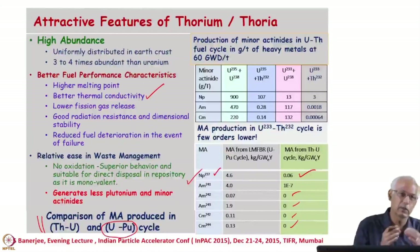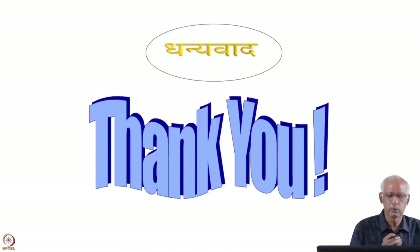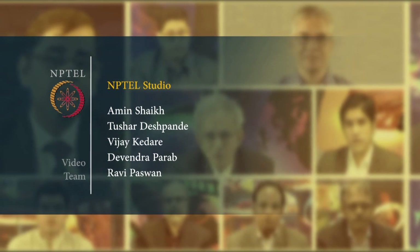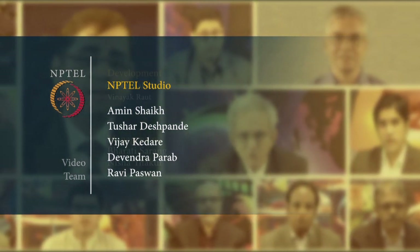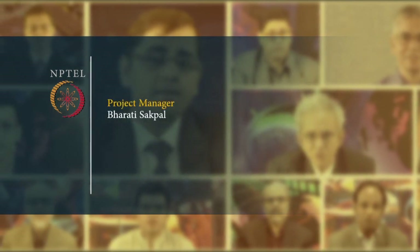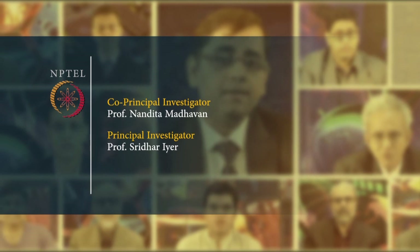So safety is taken care of. The ADS systems are inherently safe because the reactor is subcritical and minor actinides are not produced. And in India, thorium is abundantly available. This has tremendous advantages for all. Thank you very much. This is the end of this course, and I wish you good luck.